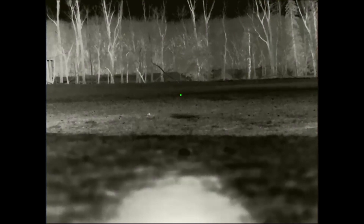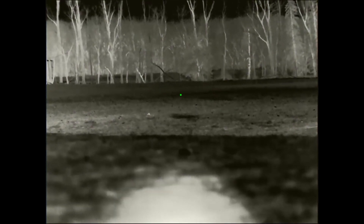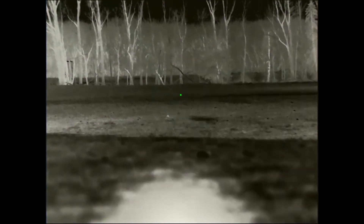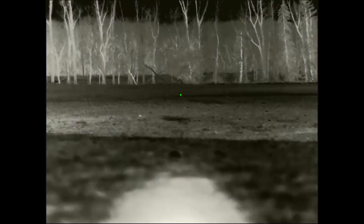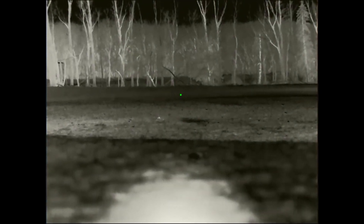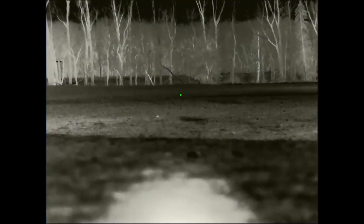That's 350 yards on a dead run and I absolutely dusted him. Now I could say it's no big deal, I do that all the time — but let's be honest, that was a total accident. Sometimes you've got to take that. As many coyotes as I've tried to shoot on the run and missed horribly, once in a while you feel like you deserve one of those.